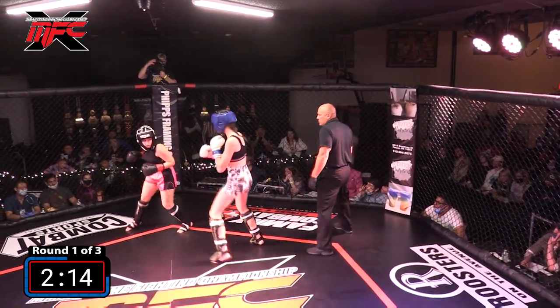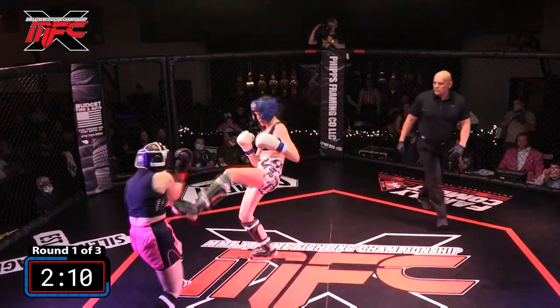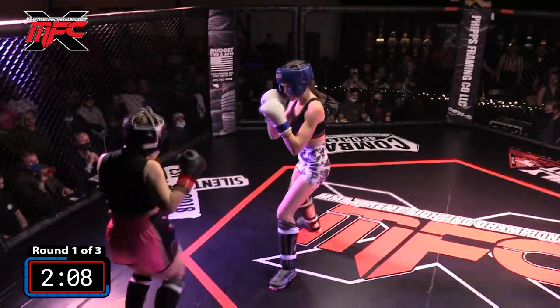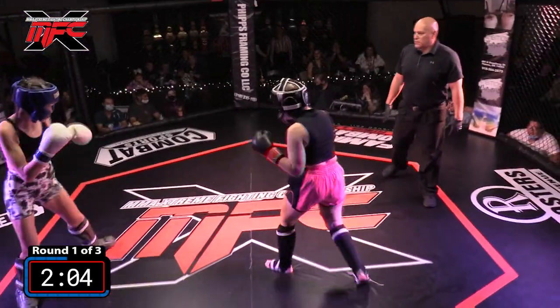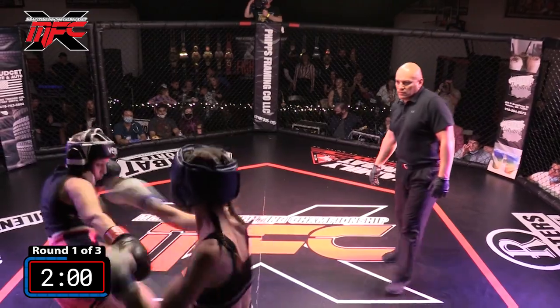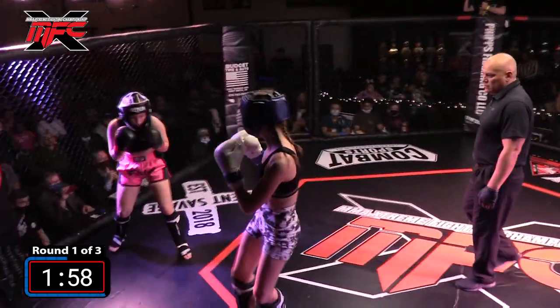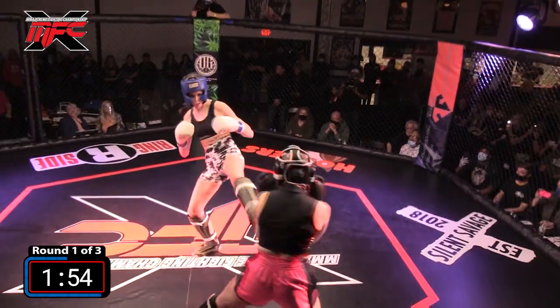She is definitely outscoring Holly right now in this first round. Five-two versus five-ten — that's eight inches of reach difference. You see the frame of Holly, looks like she can pack more power, but you've got to be able to get in to use it. Jesse's doing a great job using her length and her distance.